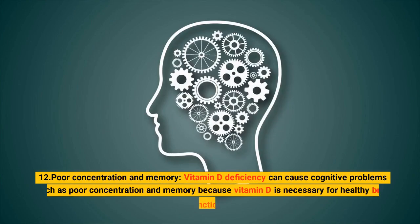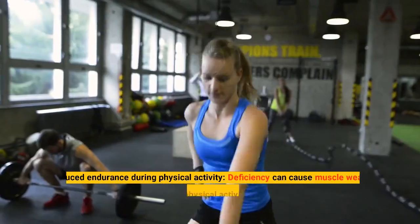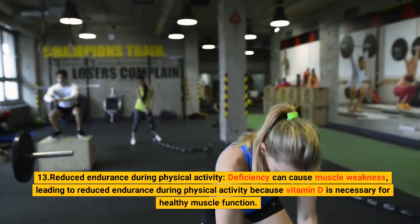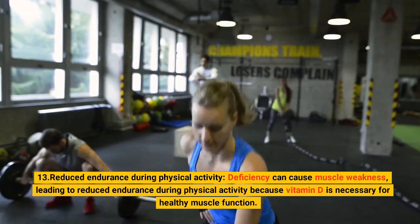12. Poor Concentration and Memory. Vitamin D deficiency can cause cognitive problems such as poor concentration and memory because vitamin D is necessary for healthy brain function. 13. Reduced Endurance During Physical Activity. Deficiency can cause muscle weakness, leading to reduced endurance during physical activity because vitamin D is necessary for healthy muscle function.